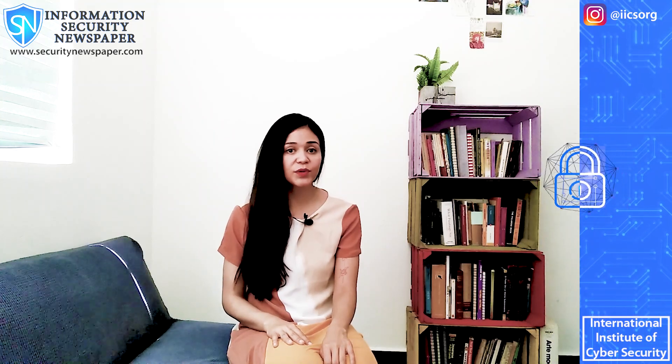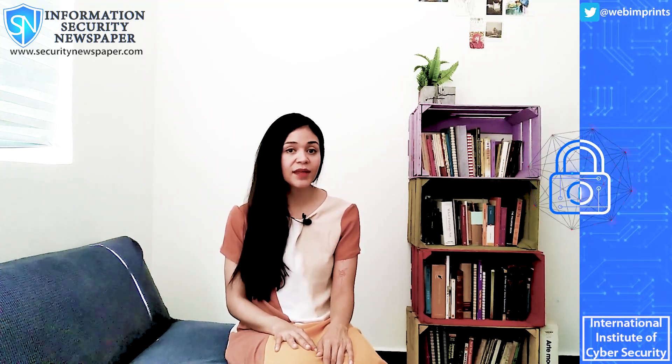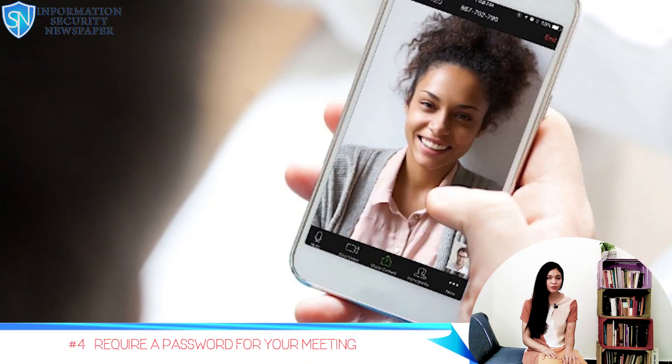Number 4: Use a password to enter your meeting. You can always enable the feature in Zoom that protects your meeting with a password, and only share the password with the people you want in your meeting.